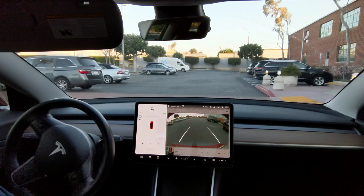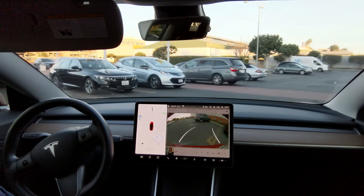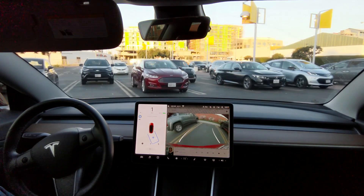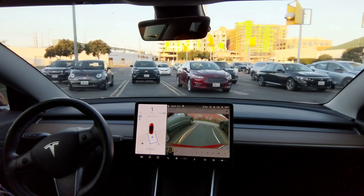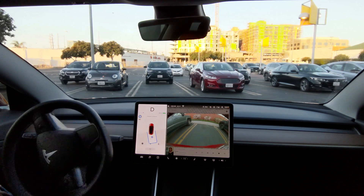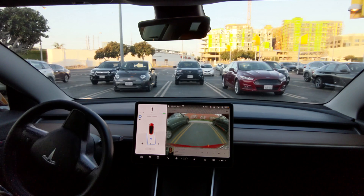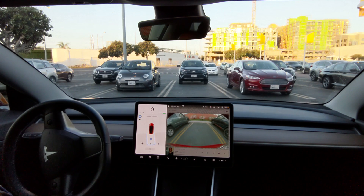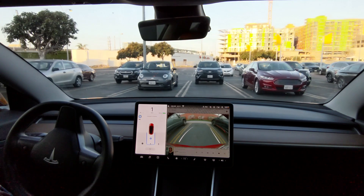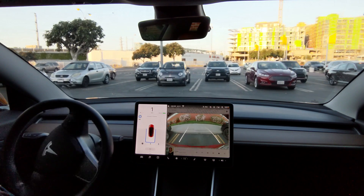Here's another example where I should have pulled in forward a bit more. Notice the car needs to do an extra maneuver. I would have incorporated the dash cam, but interestingly it doesn't seem to save the clips during an auto park. This time it took 42 seconds.